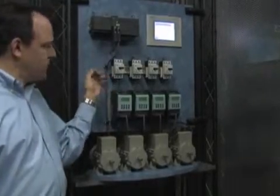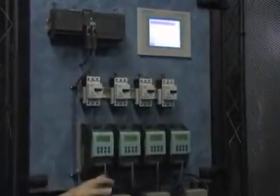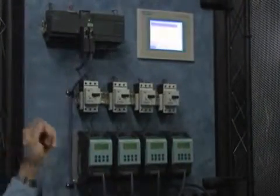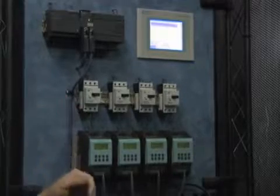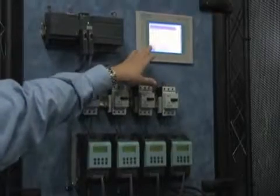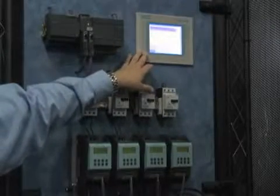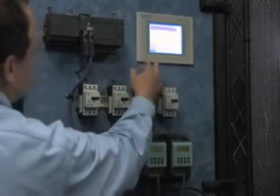Usually between a PLC and a drive you'll have multiple wired signals for start, stop, reset, fault, and speed control, but here it's just done through two wires, configured easily in software. This saves a lot of money on manufacturing, wiring, and troubleshooting. All the visualizations for this application are done through our Simatic touch screen HMI panels, which have advanced alarming, recipe management, and data logging.